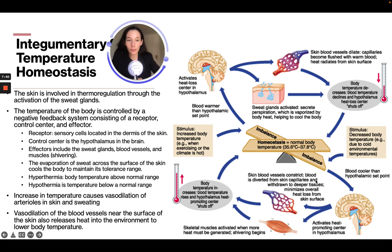If body temperature drops — due to a cold environment, for example — and blood is cooler than the hypothalamic set point, it activates the heat promoting center in the hypothalamus. This causes blood vessels to constrict and divert blood from the skin into deeper tissue to minimize heat loss, and activates muscles to begin shivering. This increases body temperature, causing the heat promoting center to shut off as the body returns to homeostasis.